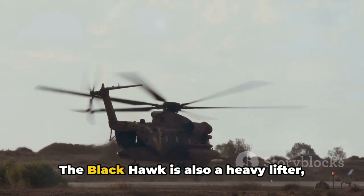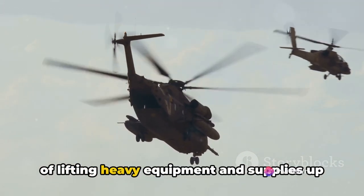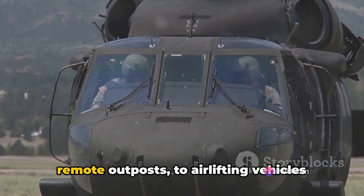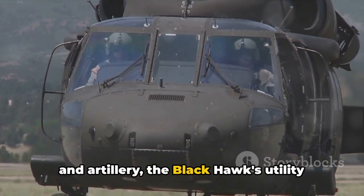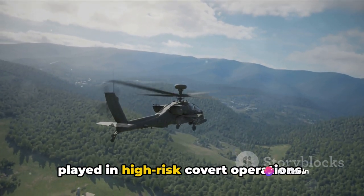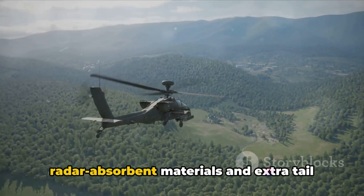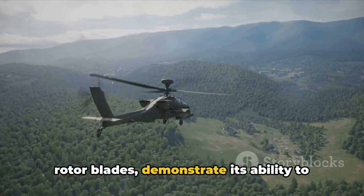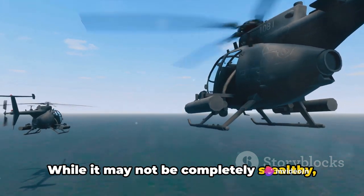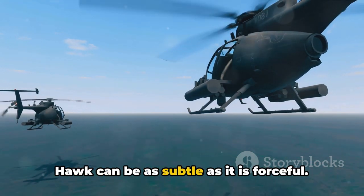The Blackhawk is also a heavy lifter. It boasts an external cargo hook capable of lifting heavy equipment and supplies up to 9,000 pounds. From delivering vital provisions to remote outposts to airlifting vehicles and artillery, the Blackhawk's utility reaches far and wide. Its modifications for stealth missions, incorporating radar-absorbent materials and extra tail rotor blades, demonstrate its ability to adapt to the most demanding scenarios. While not completely stealthy, these modifications make it more low-observable, proving that the Blackhawk can be as subtle as it is forceful.